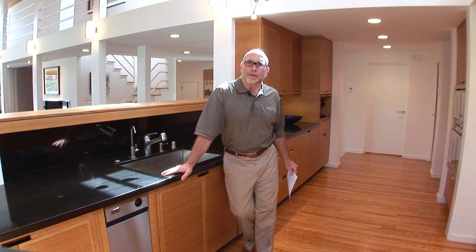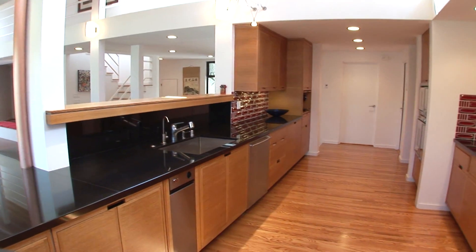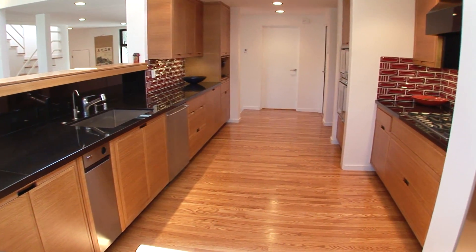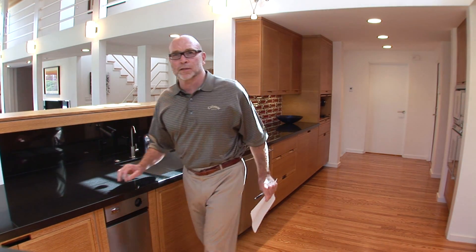As I spend time in here, the amount of sunlight that comes in from this open air above us — it's all very special and very functional. I feel comfortable throughout the entire house, and that's important to me. Let's go take a look at this great den.